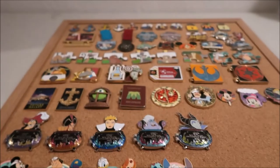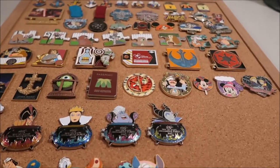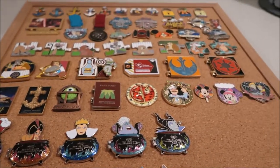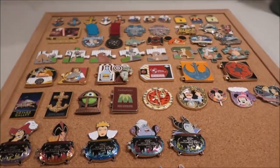That's all my LE and LR pins. I hope you enjoyed this video — check out some of my other pin and Lego videos. Remember to subscribe and turn on the bell. I'm posting videos every day at 2pm for the month of December, and I'll see you guys tomorrow. Bye!